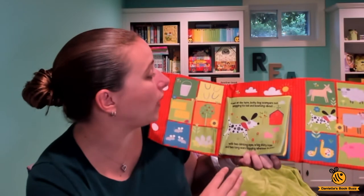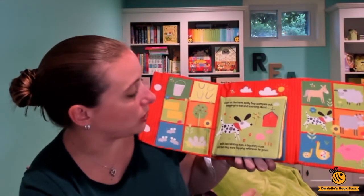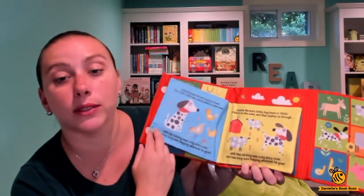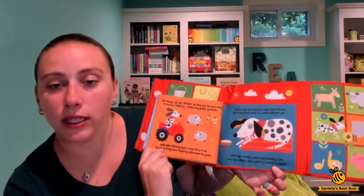Down at the farm, Dottie Dog scampers out wagging his tail and bouncing about with two blinking eyes, a big shiny nose, and two long ears flapping wherever he goes. Then it has a few pages with text on each of the pages.